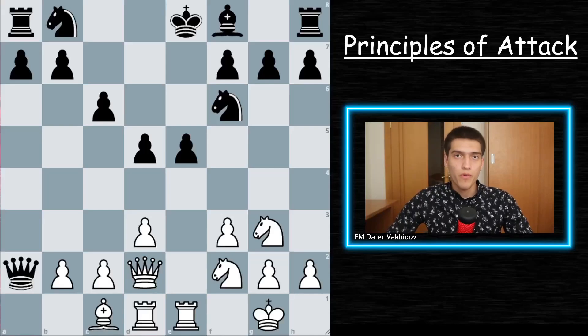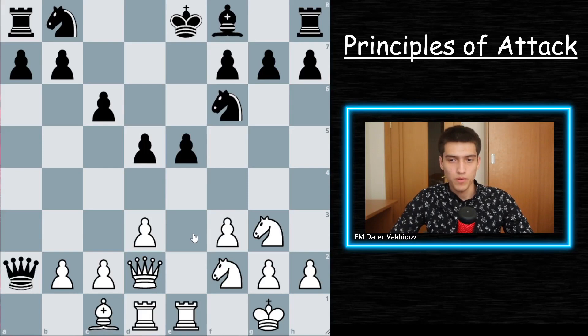Principle number four: when you're attacking, open the position. This is a common sense rule, and still many players ignore this simple idea. If you have an attack in progress, it makes sense to open up the position even further, so it allows your bishops and rooks to make use of that space even more.